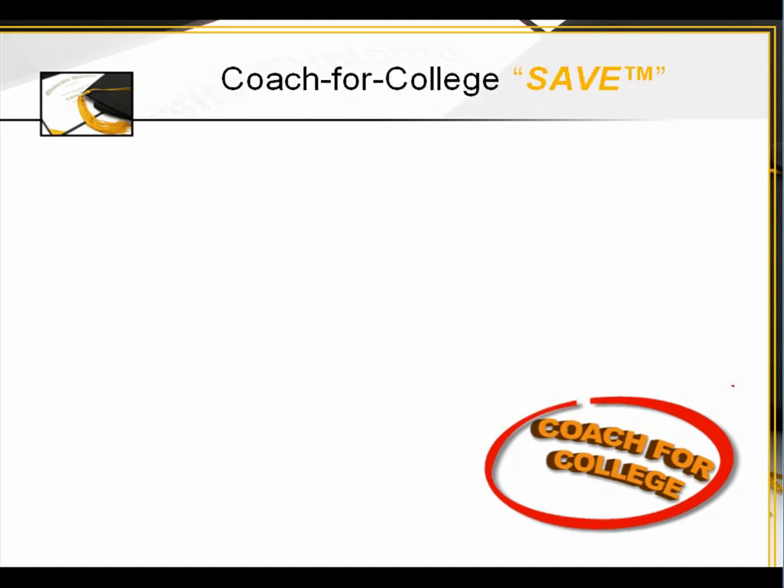Coach for College SAVE — Solutions, Access, Value, Education. This is another example of Coach for College SAVE. Thank you very much for your time.